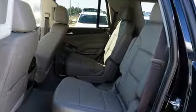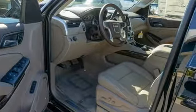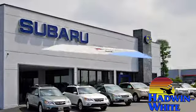GMC — professional grade vehicles suited to fit your needs. See what it can do for you when you take it for a test drive. Stop in today.